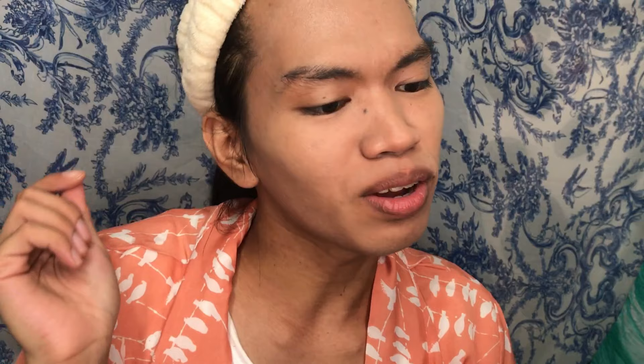For our concealer, we are gonna use the Flormar Perfect Coverage Concealer. My favorite scene in Lion King was when grown Nala and grown Simba saw each other, and they sang 'Can You Feel the Love Tonight.' When I first heard Beyonce's version, I got total goosebumps. And when Simba returned to his homeland and Beyonce appeared as a spirit — oh my gosh, goosebumps — that was my favorite scene ever.